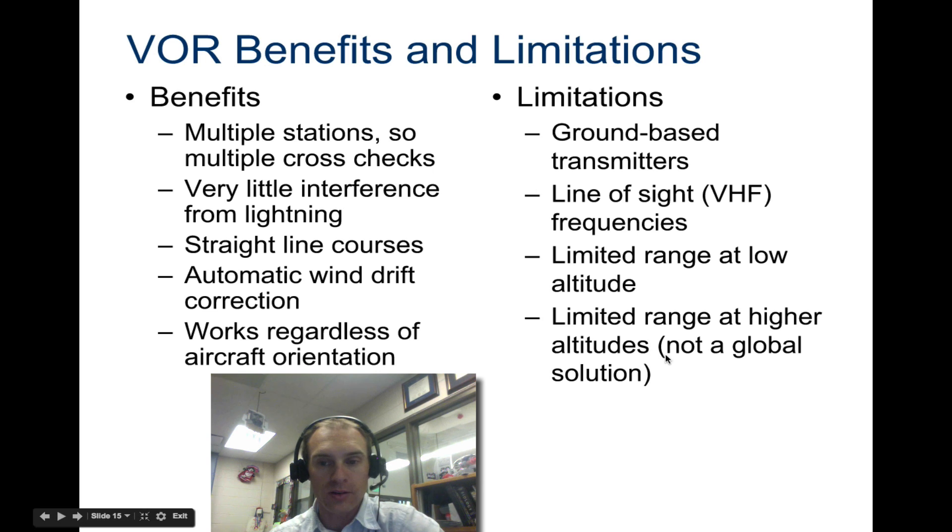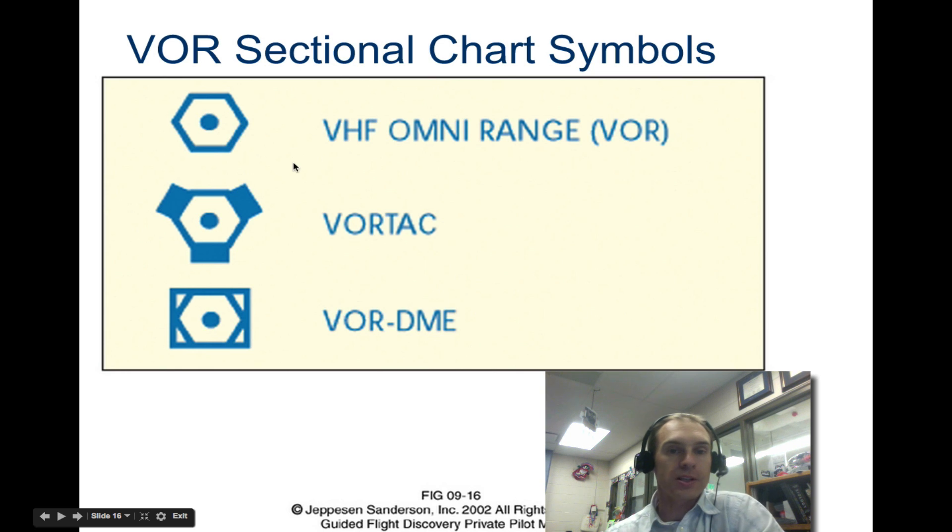There's also limited range at higher altitudes, so VOR has a limited operational area. There are some different symbols you might see on charts: a basic VOR station, a VORTAC for military purposes, and a VOR with distance measuring equipment that tells you how far away you are. You'll want to note these so they're easier to identify on your maps.